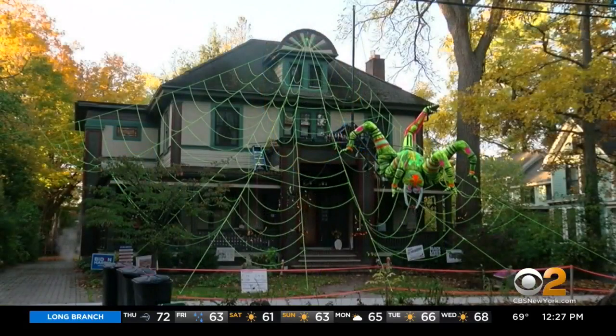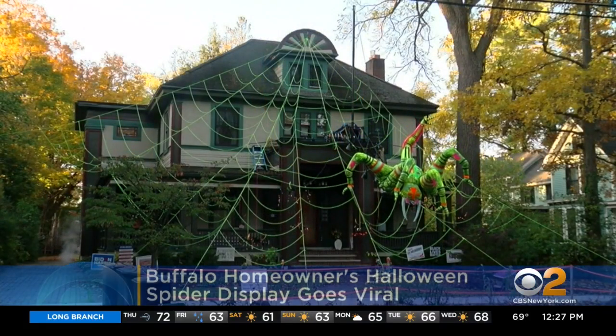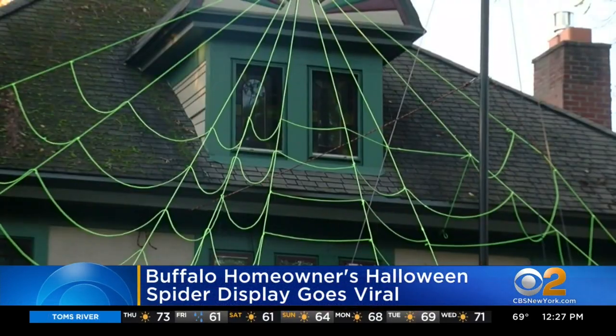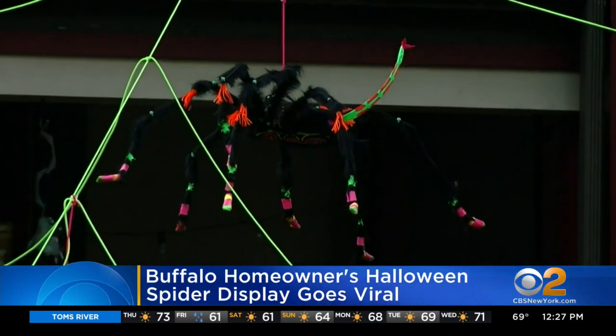Before we leave you, a homeowner's Halloween display in Buffalo, New York, going viral. Retired Fisher-Price toy engineer David Mumaw — so you know he knows what he's doing — put his skills to work to create a giant animatronic spider that climbs down a large web.